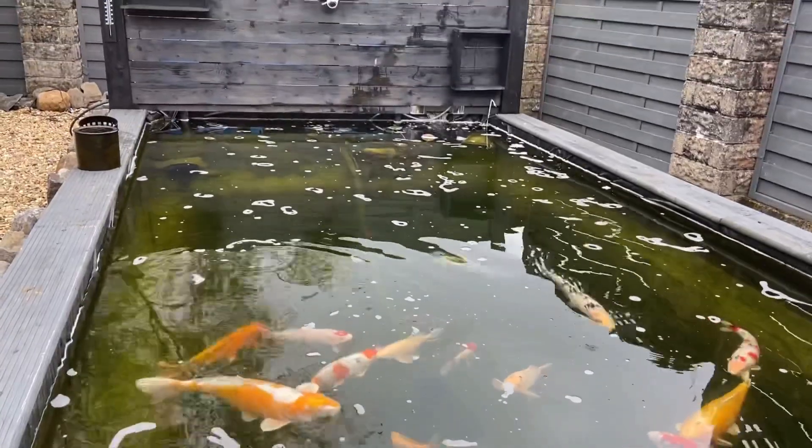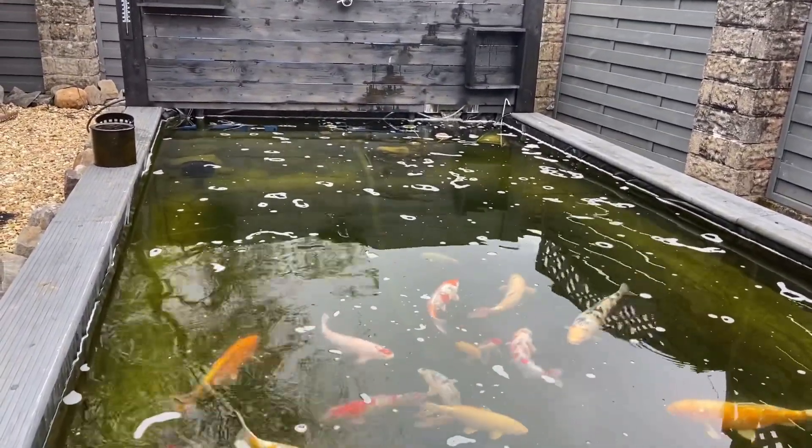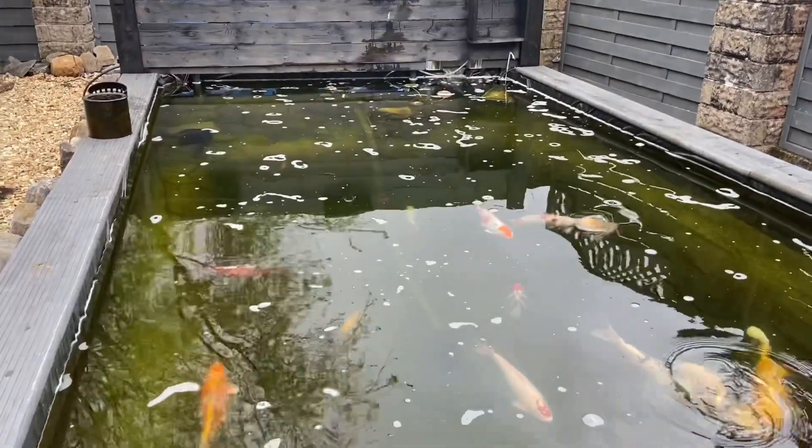Shower's working well at the top there. It looks a lot better without that guard on the front as well.